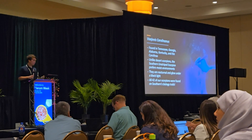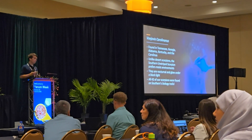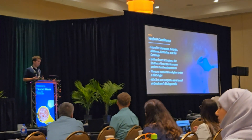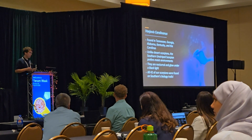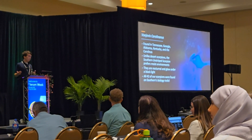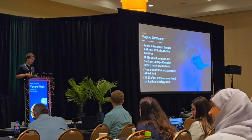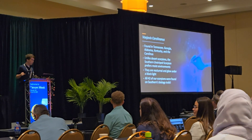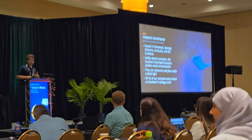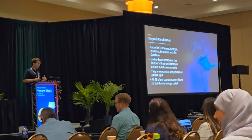I'm going to quickly talk about the species. Vaejovis carolinianus is a small species of scorpion native to the southeastern United States — mainly Tennessee, Georgia, Alabama, Kentucky, and the Carolinas. Unlike what most people think of with desert scorpions, it prefers more moist climates and cooler, more temperate environments. They are nocturnal and glow under black light.